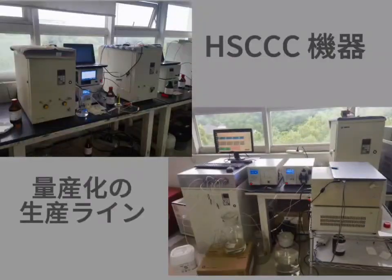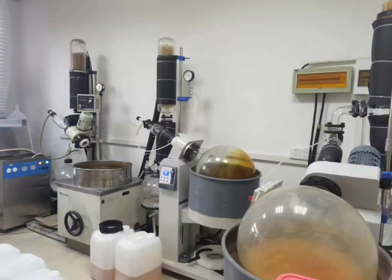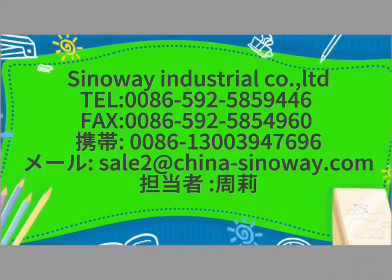Clean area production under GMP conditions with ISO 9001 certification. We use HSCCC to separate and extract the natural product — high purity, low cost, and good safety. 16 residual solvents are not detected, which is safer than retinol.